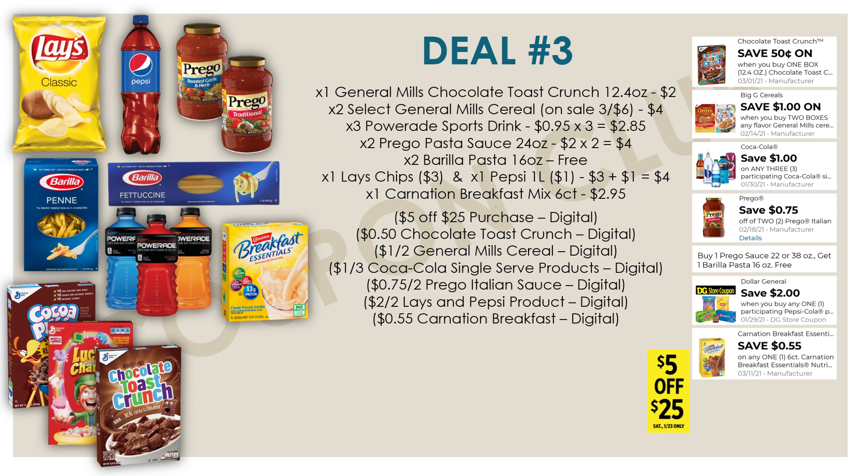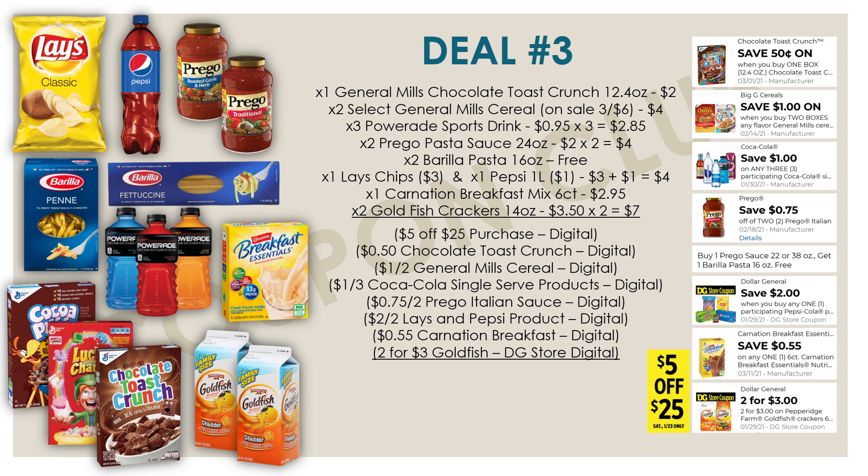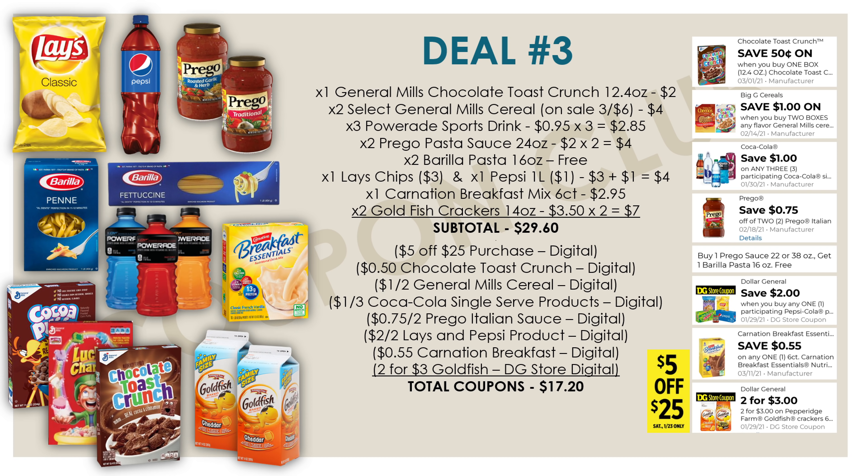Next on our list is one Carnation Instant Breakfast mix — a six-count priced at $2.95 — with a fifty-five-cent digital coupon. And for our last items, grab two Goldfish crackers in the fourteen-ounce boxes. These are normally $3.50 each, but we have a Dollar General store coupon that's glitching onto these fourteen-ounce boxes: buy two and get both for just three dollars. The subtotal for all of these products is twenty-nine dollars and sixty cents, but we have seventeen dollars and twenty cents in coupons, making our final cost just twelve dollars and forty cents — eighty-three cents each.